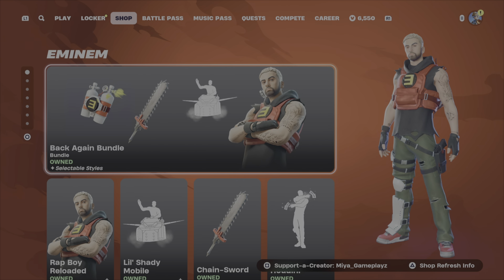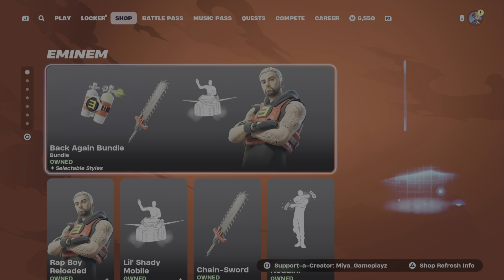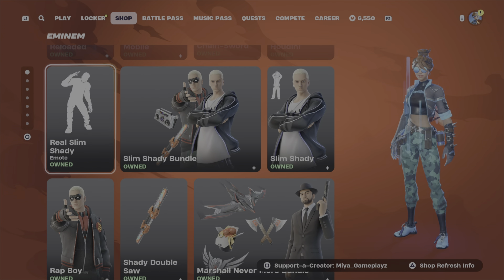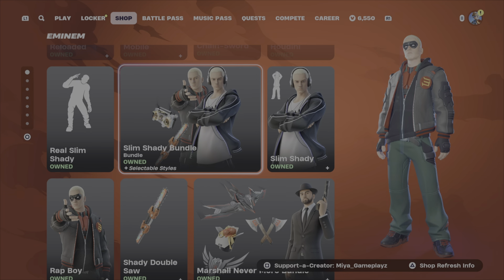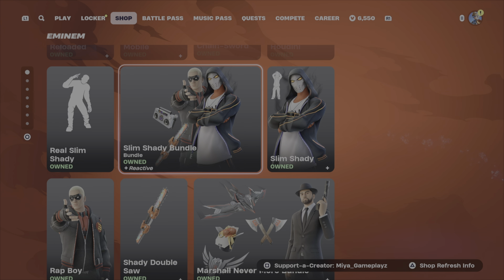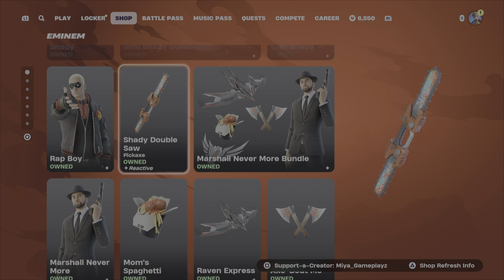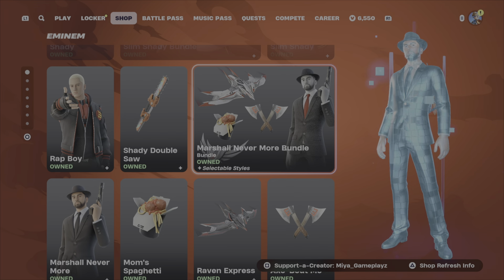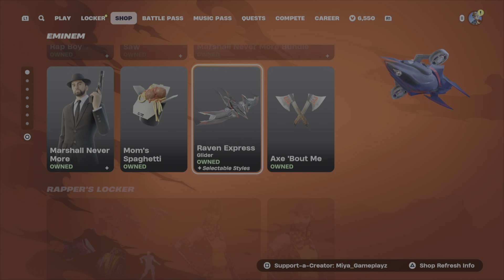So the Back Again Bundle is still here. We have a brand new M&M skin — that's Slim Shady, the first version of the M&M skin. The Rap Boy is back again as well, and the Marshall Number Four bundle is also back.